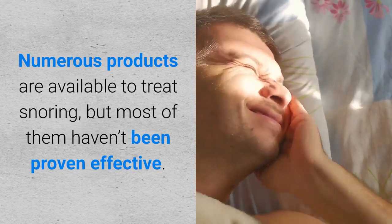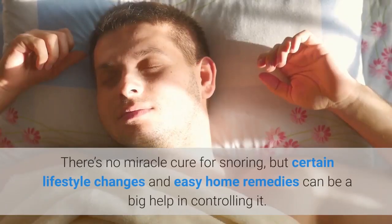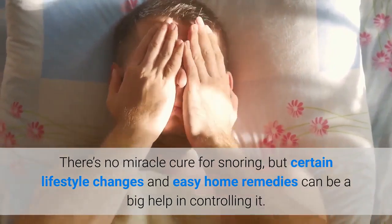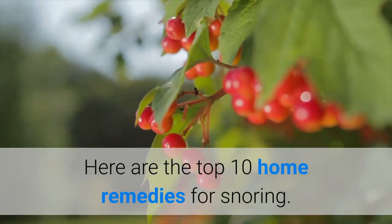Numerous products are available to treat snoring, but most of them haven't been proven effective. There's no miracle cure for snoring, but certain lifestyle changes and easy home remedies can be a big help in controlling it. Here are the top 10 home remedies for snoring.